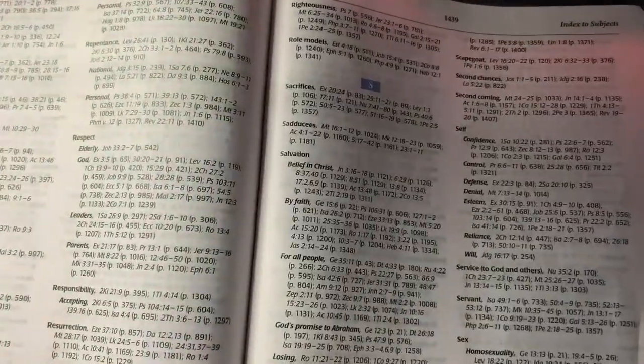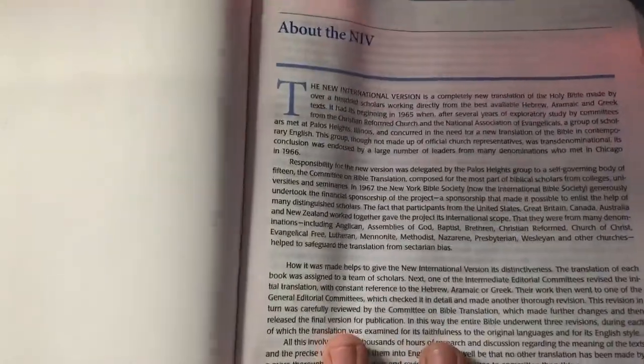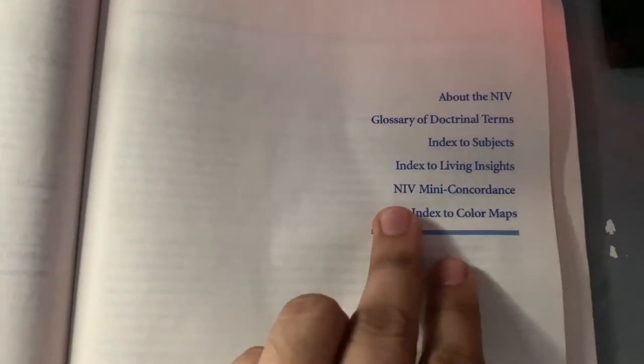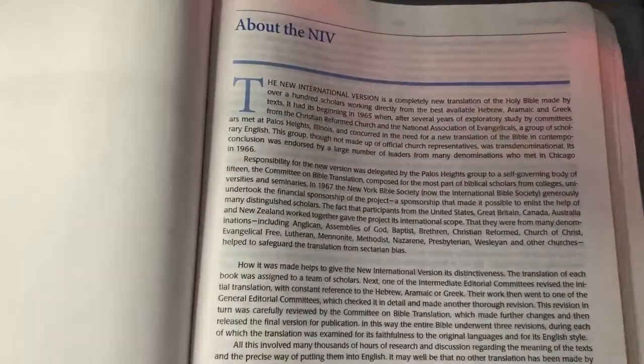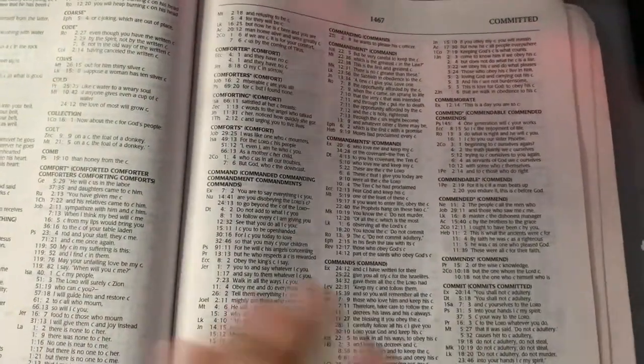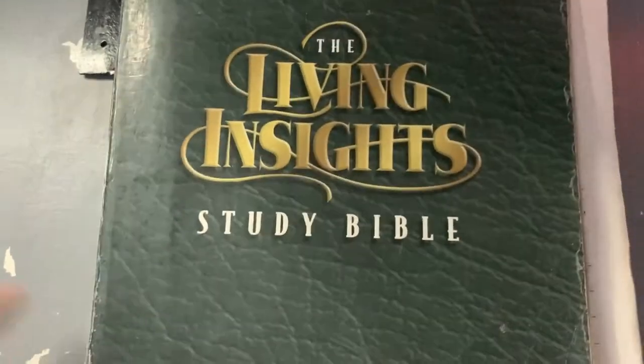When you get to the end, you have an index — indexing — and then information about the NIV. I don't know why they put it at the back side, but you also have a glossary index, a Living Insight index, a mini concordance, and color maps. So that's what you'll find at the back end of this Bible. It's a really, really old Bible — I don't know if it's still available in the market.